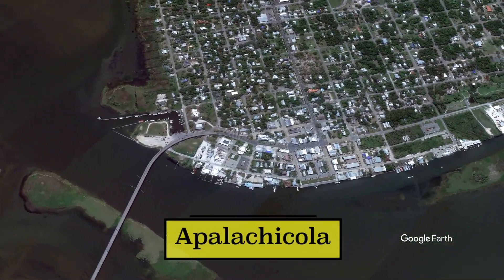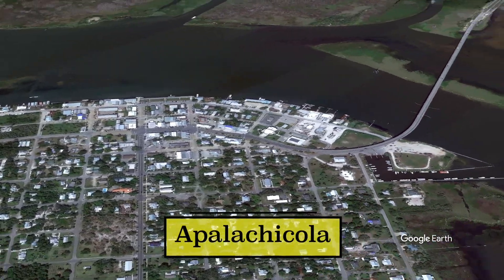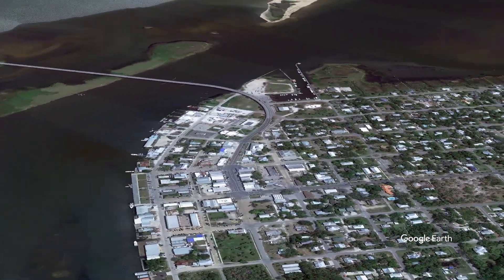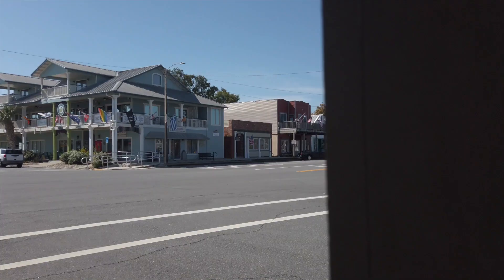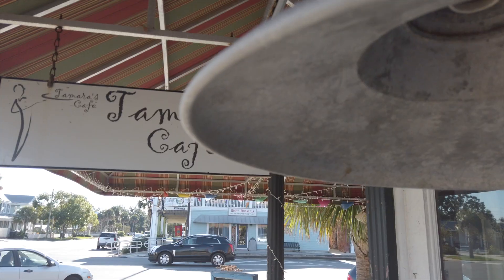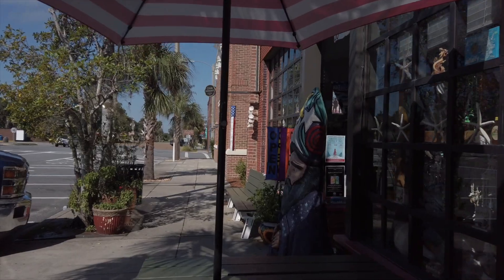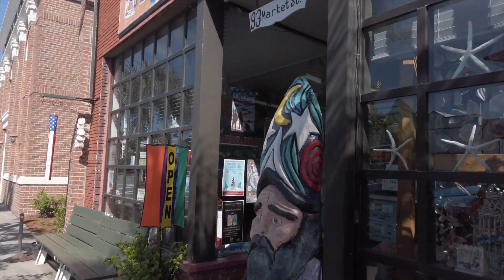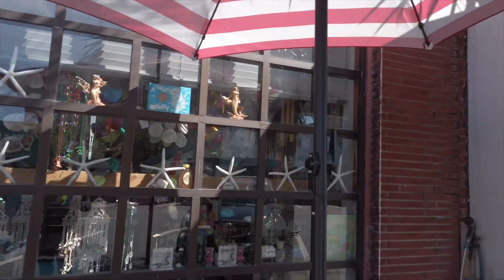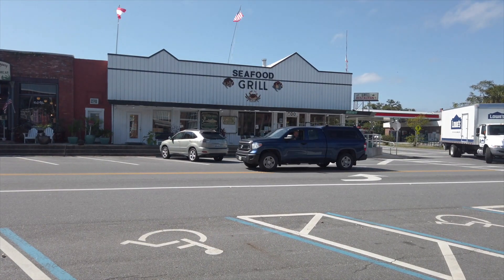Next on our list is the town of Apalachicola. It's a very old fishing village, kind of similar to Cedar Key but a lot bigger as far as the town goes. Apalachicola is known as the oyster capital of Florida — maybe of America, but definitely of Florida.